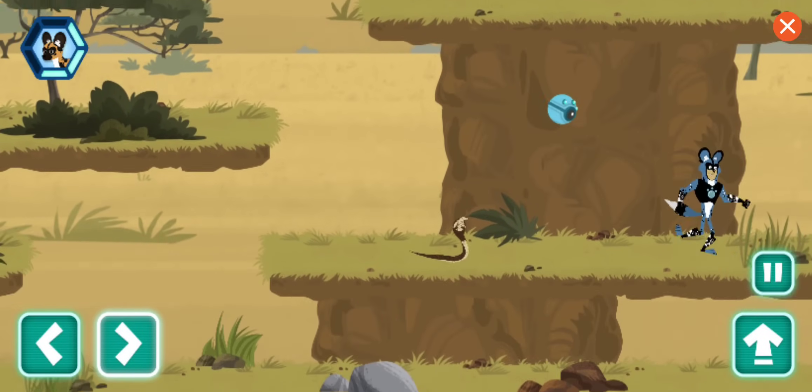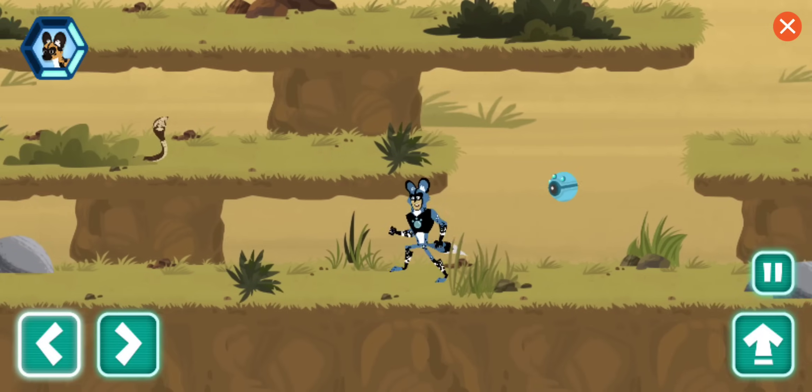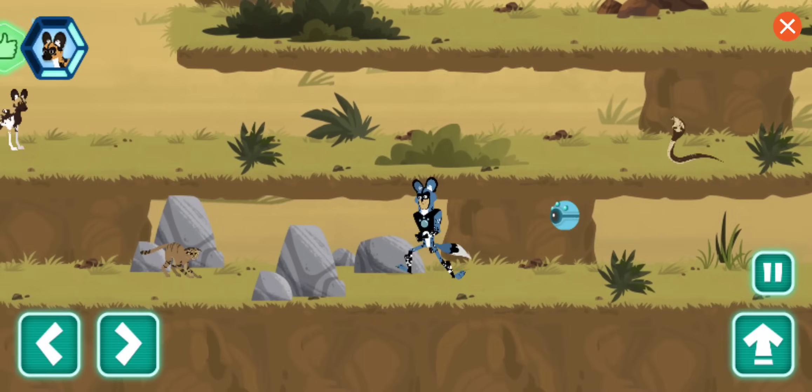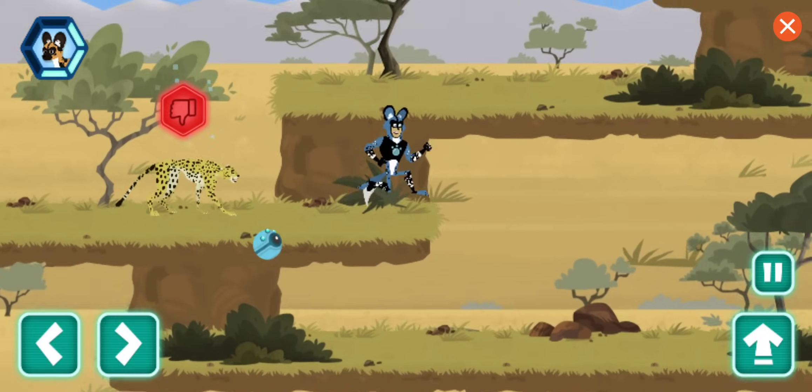Watch it! A cobra! Uh-oh! There are obstacles in our path! Do what you can to avoid them!